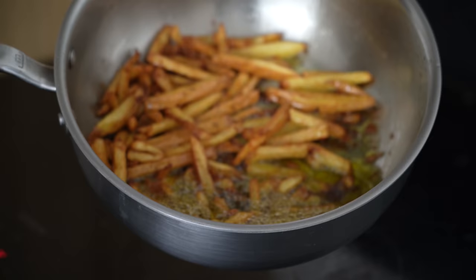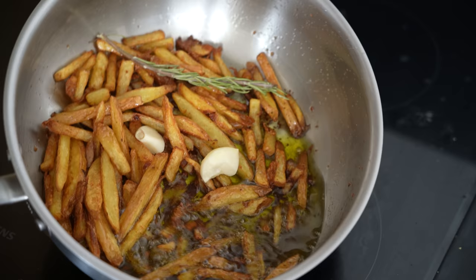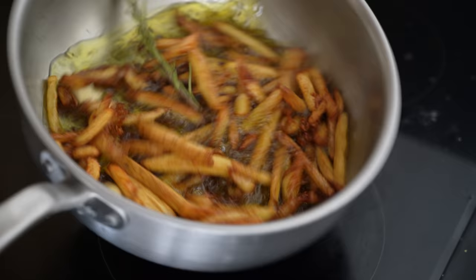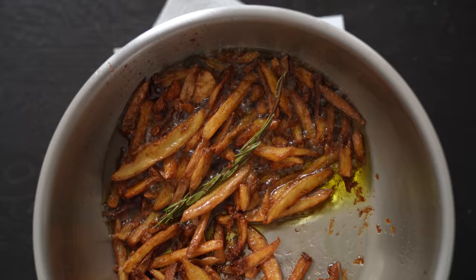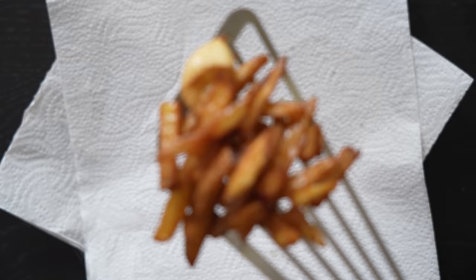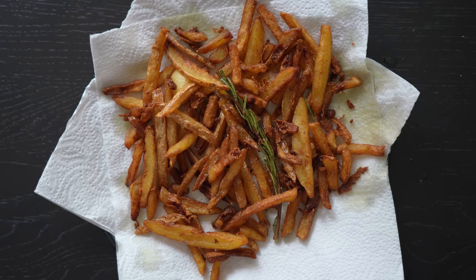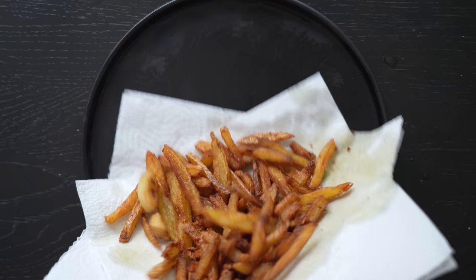Keep a close eye on these because they can go from golden to very brown in just a minute or two. Now let's bump up the flavor. When these are golden and getting very close to done, toss in a garlic clove and a sprig of rosemary, which will infuse into the oil for the last minute of cooking. Just drain those off, hit them with a sprinkle of salt, and mix everything together — you have beautifully flavored, garlicky, rosemary, salty, crispy French fries.